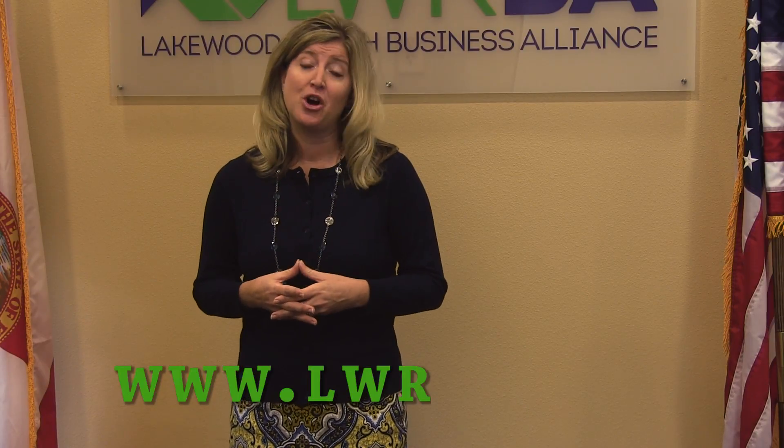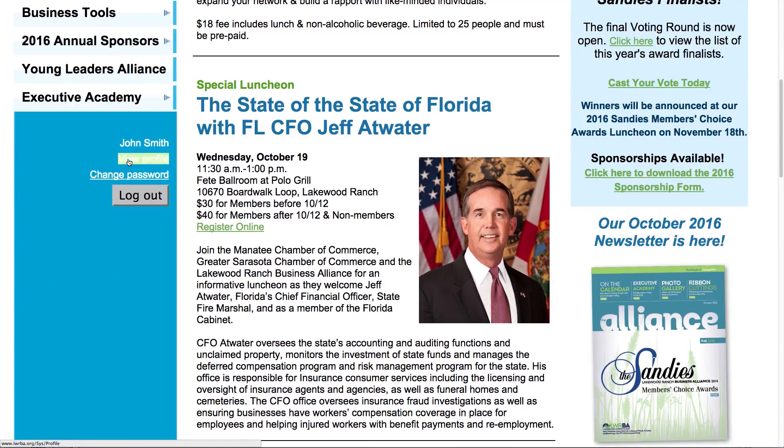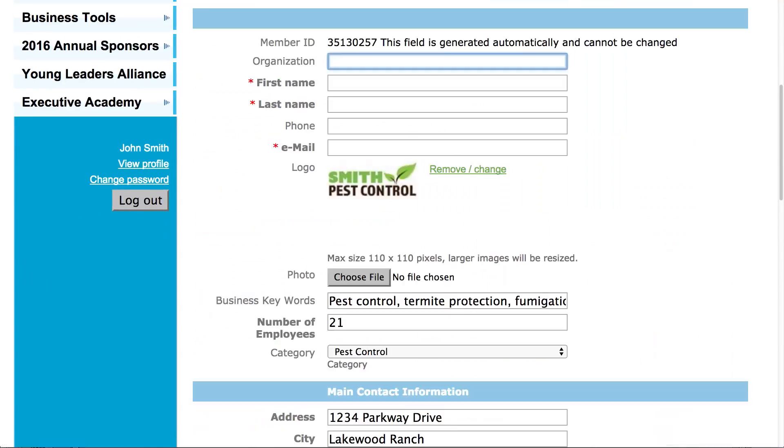One of the first things that you're going to want to do is to go on to our website at www.lwrba.org. What you'll need is your user ID and your password, which you can enter in the lower left hand column of the website. This allows you to go in and enter any information about your company that you would like. The more descriptive you can be, the better. This is a great way for customers and other members to find and locate your business.